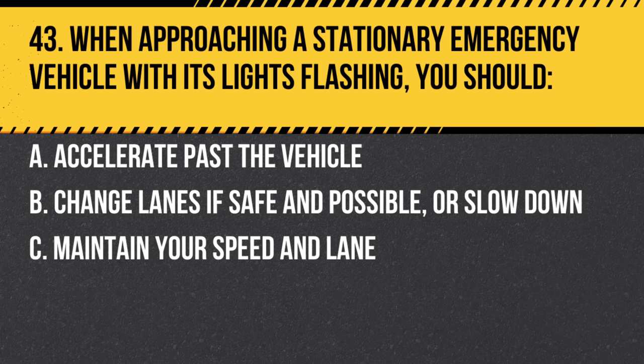Question 43. When approaching a stationary emergency vehicle with its lights flashing, you should: a. Accelerate past the vehicle. b. Change lanes if safe and possible, or slow down. c. Maintain your speed and lane. Answer: b. Change lanes if safe and possible, or slow down. It's the law to give emergency vehicles space and protect their personnel.